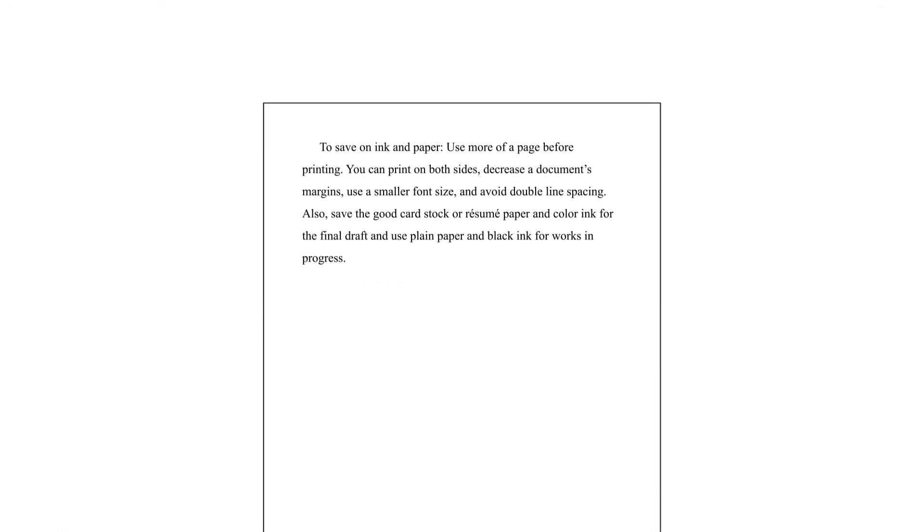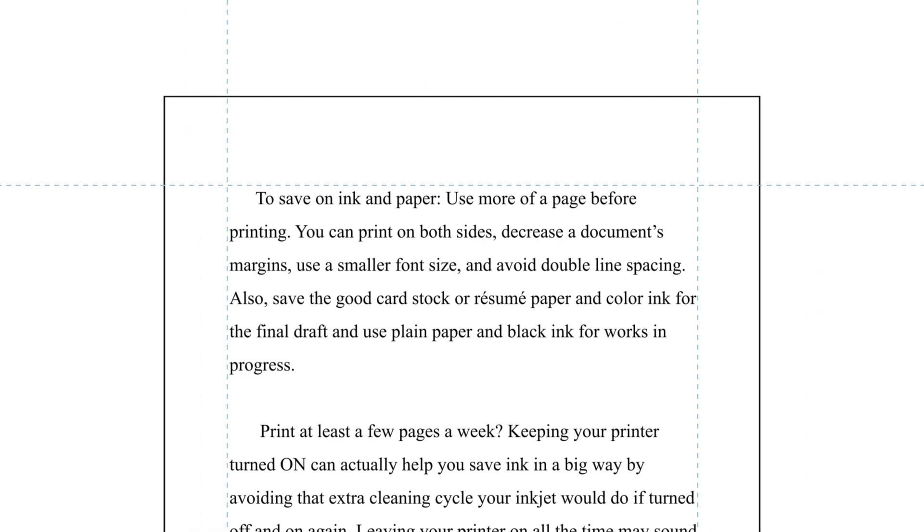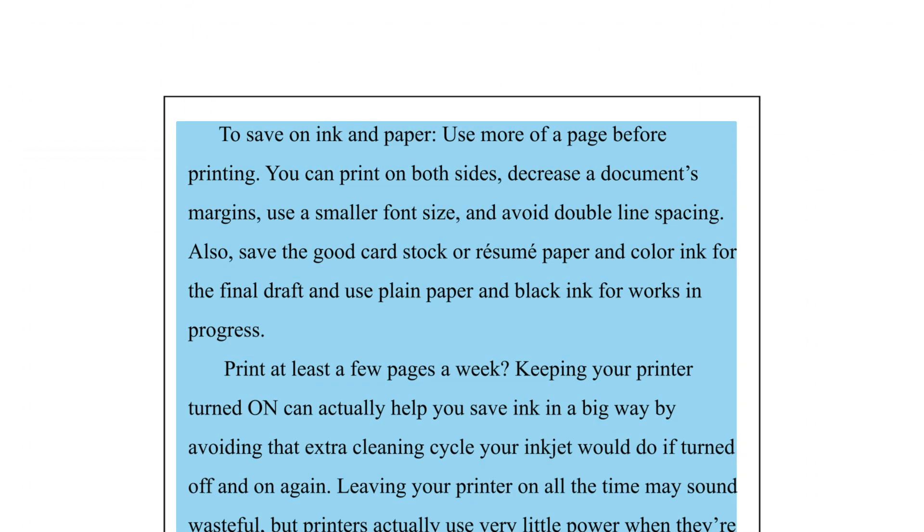To save on ink and paper, use more of a page before printing. You can print on both sides, decrease a document's margins, and use a smaller font size.